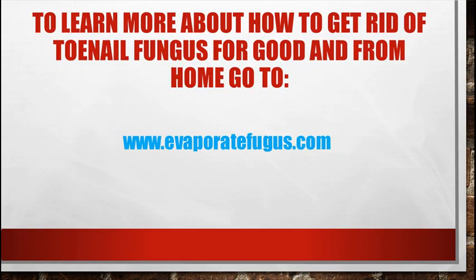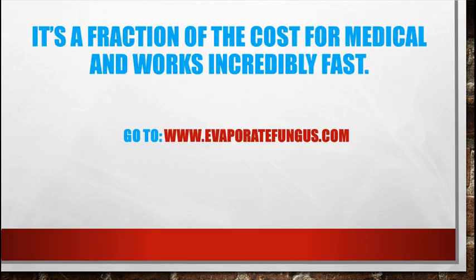To learn more about a powerful treatment for getting rid of toenail fungus for good, go to my website now: www.evaporatefungus.com. It's a fraction of the cost and works incredibly fast. To get rid of your fungus faster than anything you have seen before, head over to www.evaporatefungus.com.